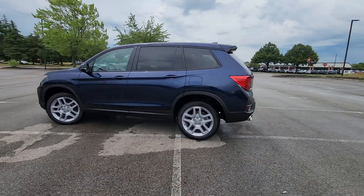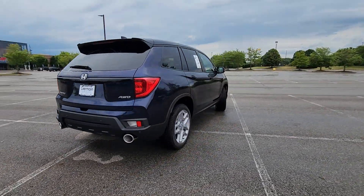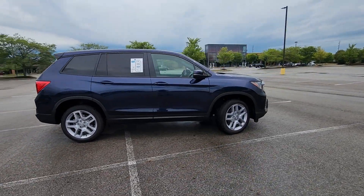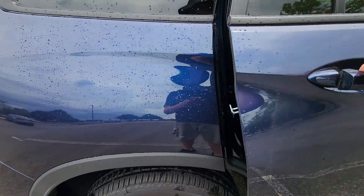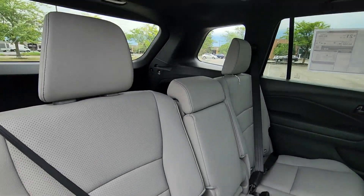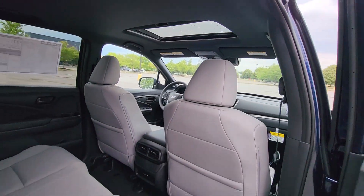Never get bored with the numerous premium built-in features such as Cross-Traffic Alert, Lane Keeping Assist, Side View Mirrors with Turn Signals, Lane Departure Warning, Satellite Radio, Multi-Zone Air Conditioning, Blind Spot Monitor, All-Wheel Drive, Parking Aid Sensor, Heated Side View Mirrors, Leather Seats, Moonroof, Backup Camera, Tinted Windows, and Rear Air Conditioning.